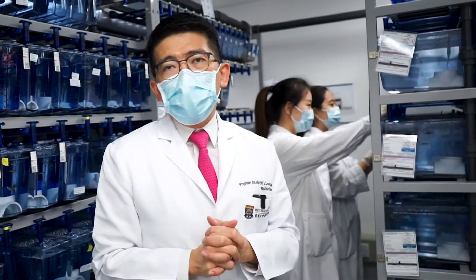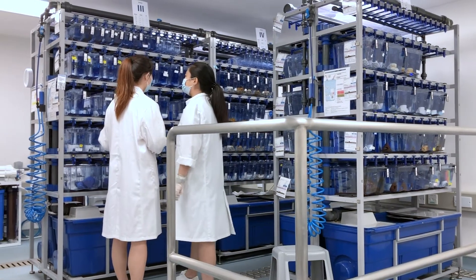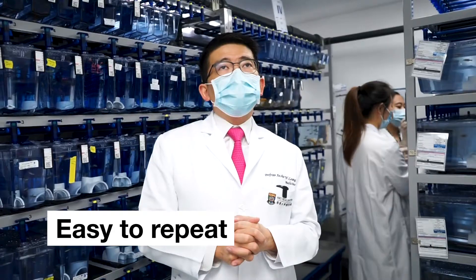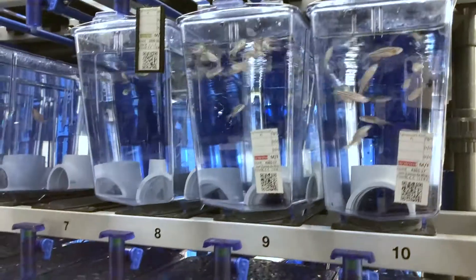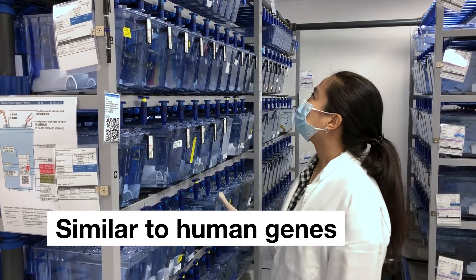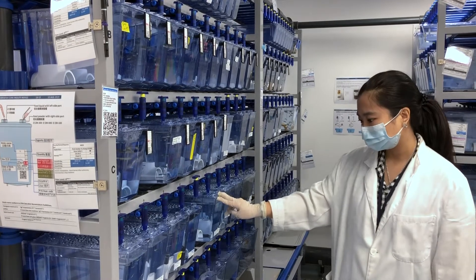People make use of zebrafish as a model of human diseases because it produces lots of eggs, so if you want to repeat your experiment it's very easy. We now know that the genome of the zebrafish is very much similar to higher vertebrates including mouse and human, with more than 80 percent of the genes expressed in humans being shared by the zebrafish.